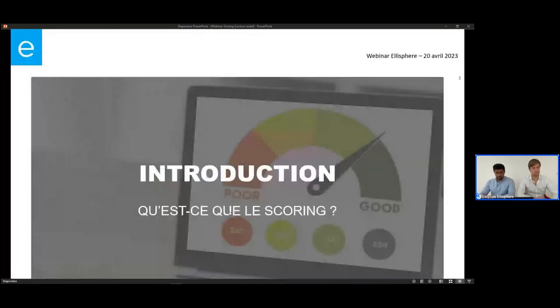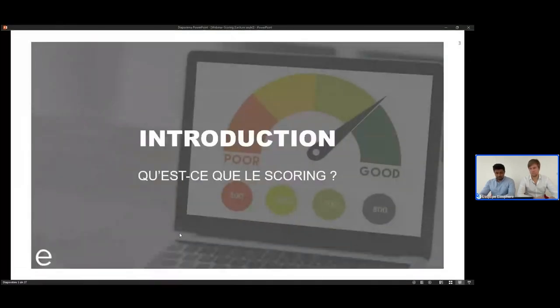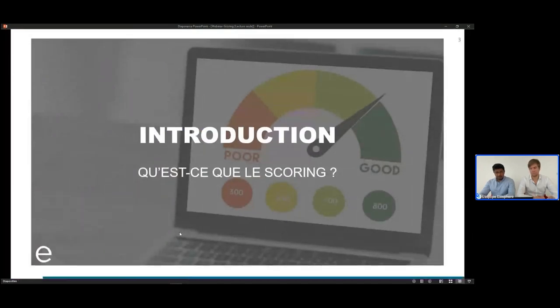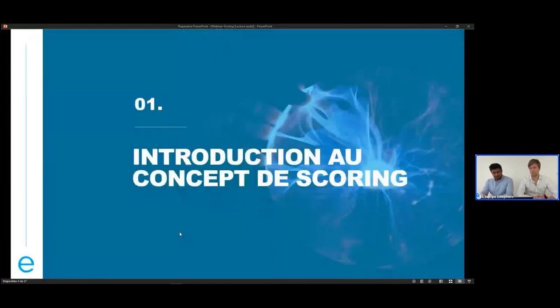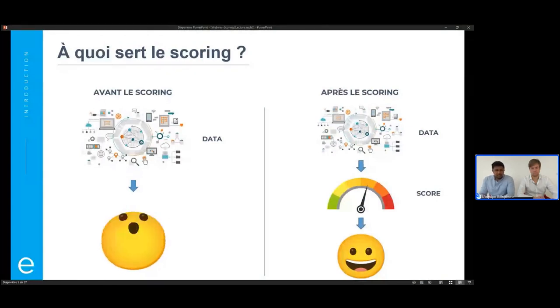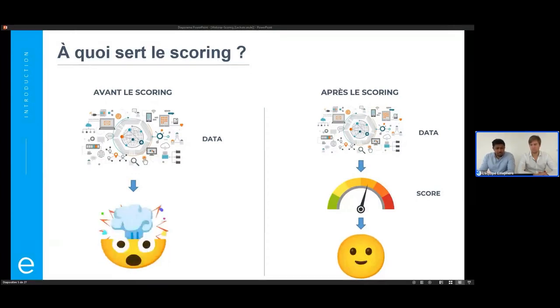Pour commencer, je vous propose de revenir sur ce qu'est le concept de scoring. Dino-Jean, est-ce que tu peux nous introduire ? Qu'est-ce que le scoring, finalement ? Pour comprendre à quoi sert un score, le meilleur moyen de le faire, c'est de regarder le scénario où on n'aurait pas de score.